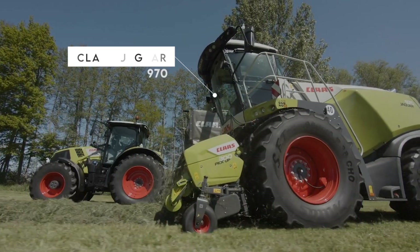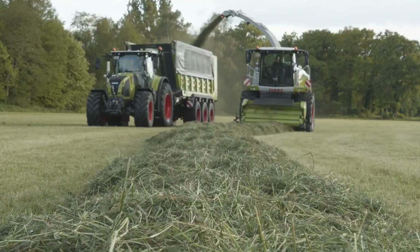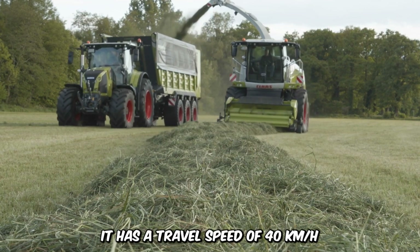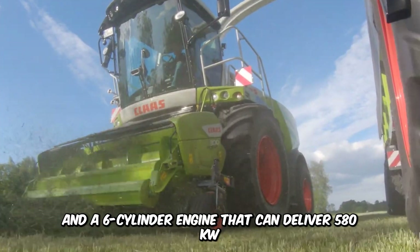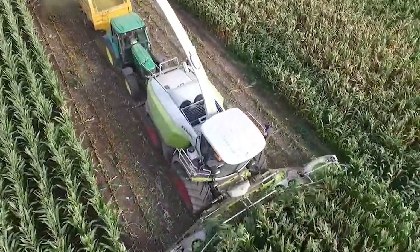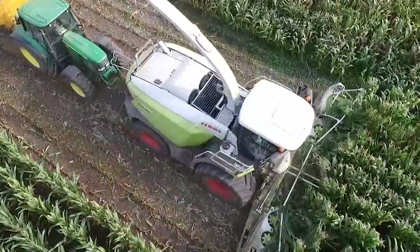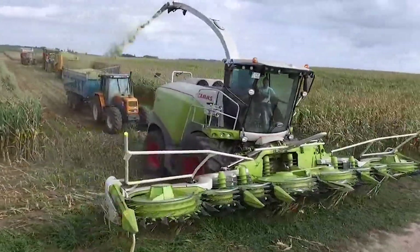The Class Jaguar 970 is a self-propelled machine built for forage harvesting on the most challenging of terrain. It has a travel speed of 40 kilometers per hour and a six-cylinder engine that can deliver 580 kW. This all-wheel drive also features a metal detector and a comfy ergonomic cabin, fully air-conditioned and designed for long hours of work.